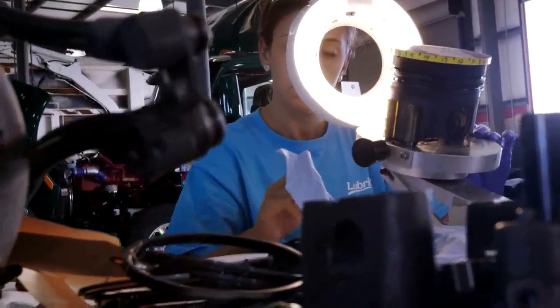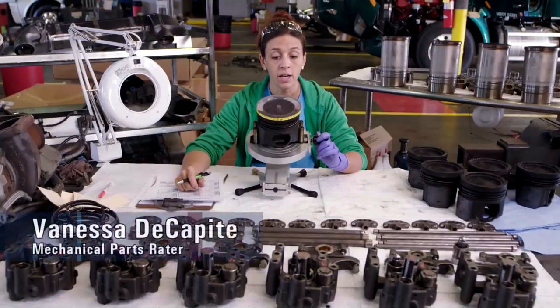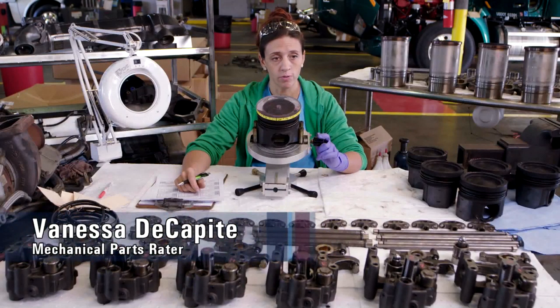This truck has been on a blind test for almost four years. Based on my findings here today, this oil formulation has done a wonderful job protecting this engine.